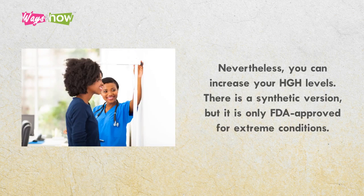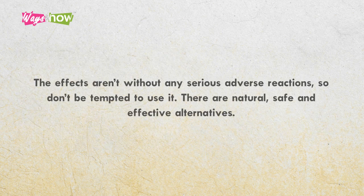Nevertheless, you can increase your HGH levels. There is a synthetic version, but it is only FDA-approved for extreme conditions. The effects aren't without serious adverse reactions, so don't be tempted to use it. There are natural, safe, and effective alternatives.